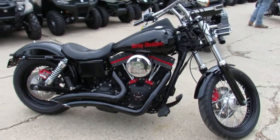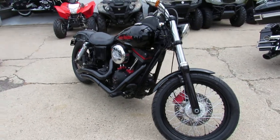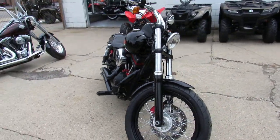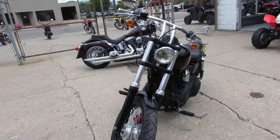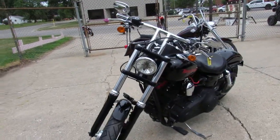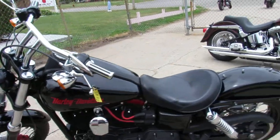We got this thing priced right — 2015, $9,999. This is a good-looking bike. It's all blacked out. We've got a 103 cubic inch motor, Vance & Hines exhaust, which sounds great on these Street Bobs. These things are strong bikes. It's a great bike for the money guys — take a look at this thing, it is a sharp bike.